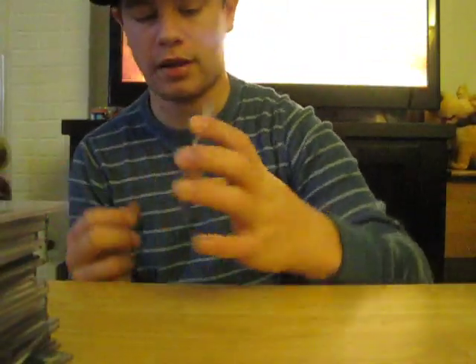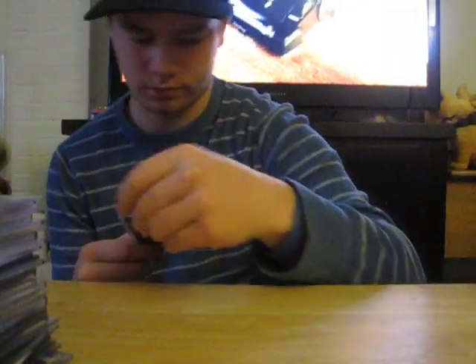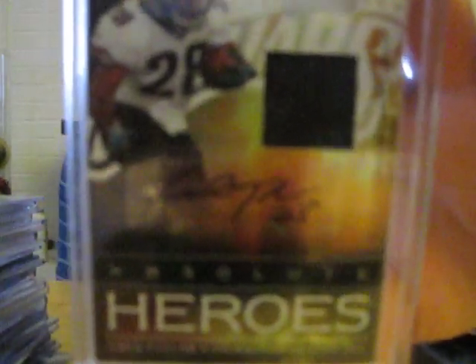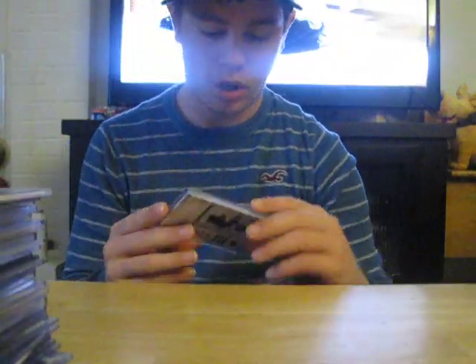Dwayne Bowe three color patch, real sick. Fred Taylor four color patch out of 50, real sick too. Janoris Jenkins auto — definitely the cleanest auto I've ever seen of him — out of 25. Fred Taylor patch auto, one color patch, out of 25 — future Hall of Famer. Two color patch auto of Blaine Gabbert — getting into the higher end stuff, great looking card.